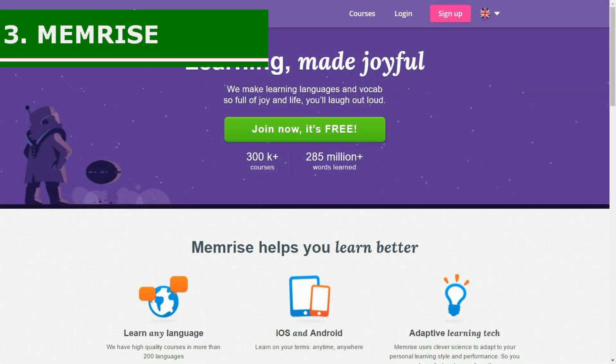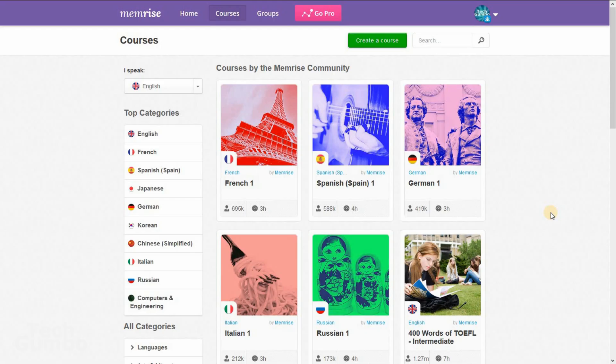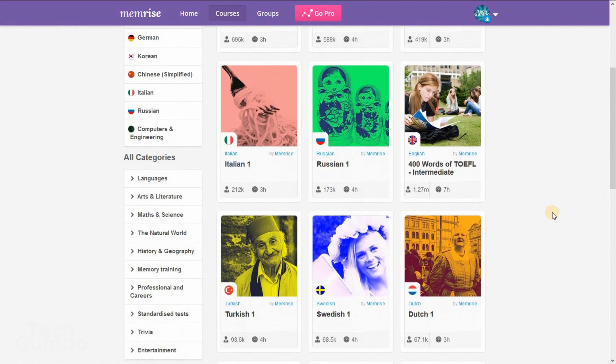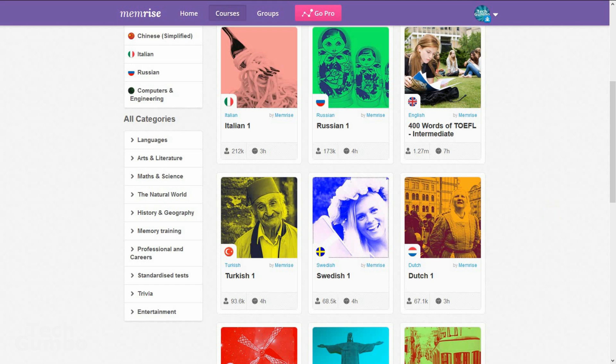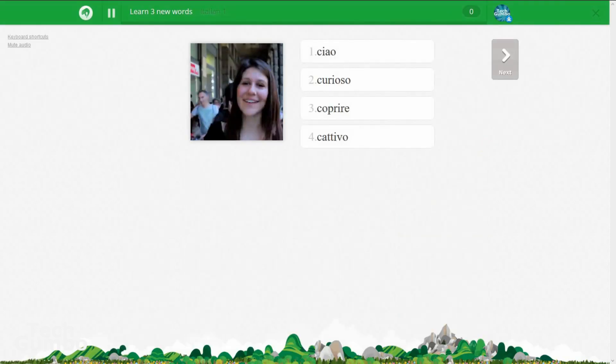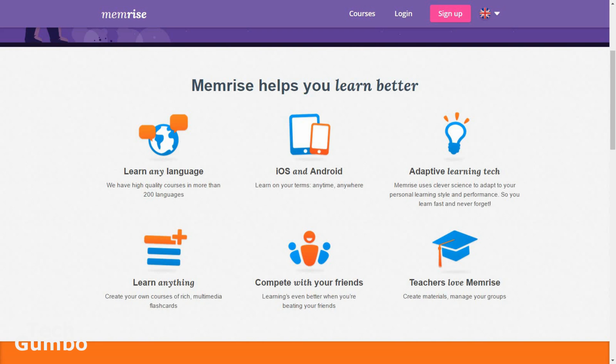Number three: Memrise. If you're looking to learn another language, this is a great site with tutorials to help you out. They feature more than 300 courses, including French, Japanese, Haitian, and many others. To get started, just select a course and then select Start Learning, and follow the on-screen prompts. Memrise is free to use with no advertising, and they also have an iOS and Android app.